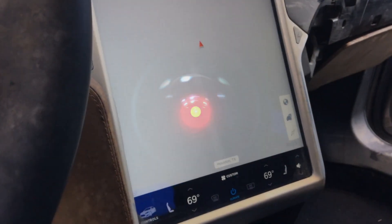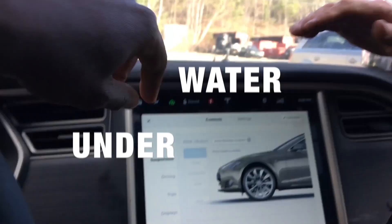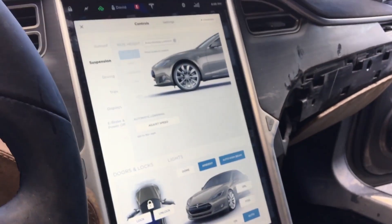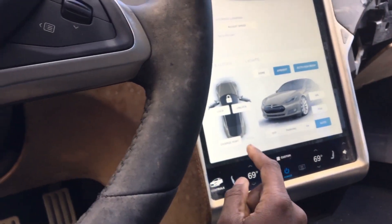No, David. This thing was underwater — up to the dashboard — and it's booting. Underwater. You can't kill a Tesla. You just can't kill it. It was running at 69 degrees, it still remembers.